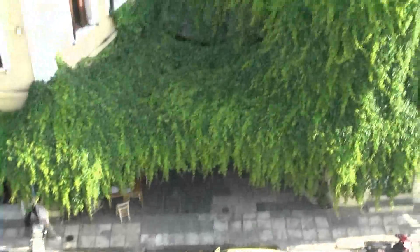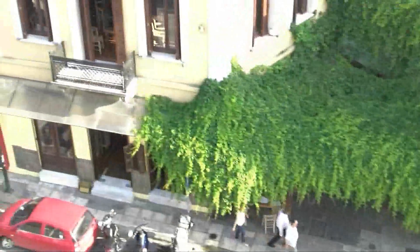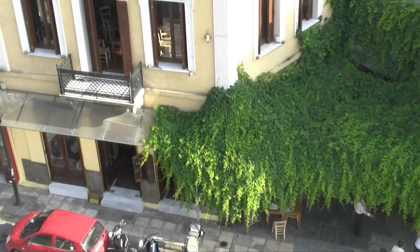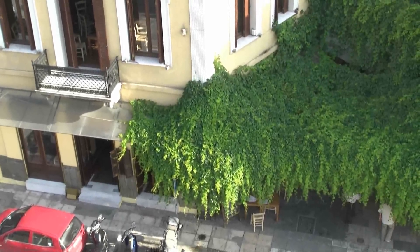If you have a look down here, you can see beautiful — I think it's passion fruit vine — covering this excellent restaurant where, if you go regularly enough, we've found the guy that owns the place just keeps bringing you free beer and ouzo and dessert plates. It's really quite good.